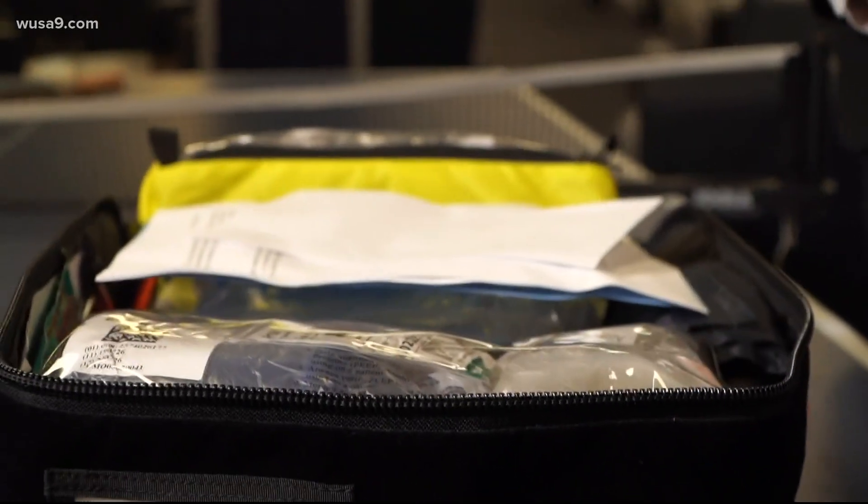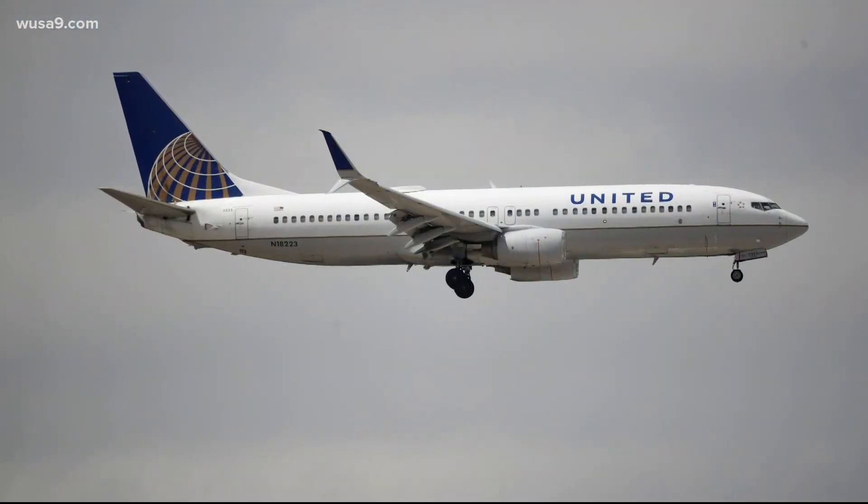Helping to deliver a baby while communicating with United Medical crews on the ground and using some of the equipment inside the EMK bag. What goes through your head when you're seeing somebody in labor 30,000 feet up in the air? You have to be resourceful and just be in the present.